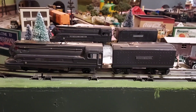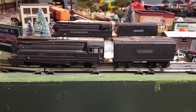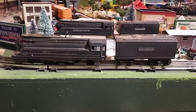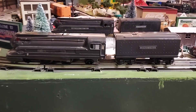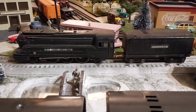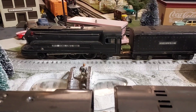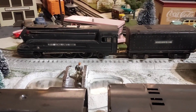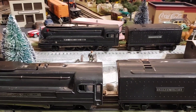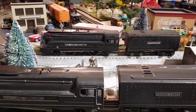Here we have two of the O27 versions of the Torpedo. In the front, in gunmetal gray, we have a 1688 with a 2-4-2 wheel arrangement. In the rear, in black, we have a 1668 with a 2-6-2 wheel arrangement. Neither of the wheel arrangements of either of these locomotives or the 238 were of the Pacific type, the 4-6-2, which is interesting.